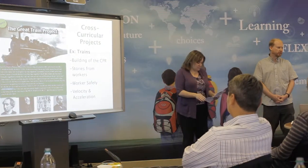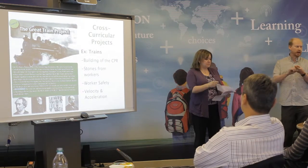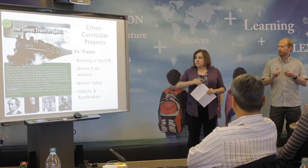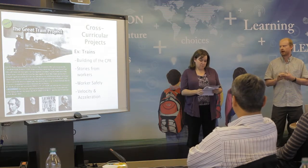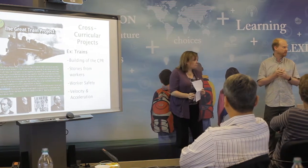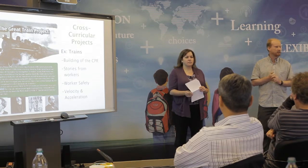One of our first big projects we worked on with the students we called the Great Trains Project. We were tying in aspects of Social Studies 10, basically around the CPR Railway. The English component is there as well — talking to individual workers, what was it like to work there. Through the planning course, talking about worker safety, it's amazing to compare it to modern industries and discuss the number of people who died building the railway and whether those would be acceptable standards today.